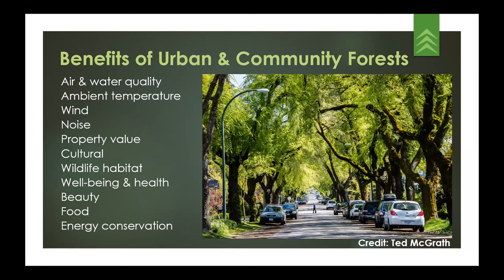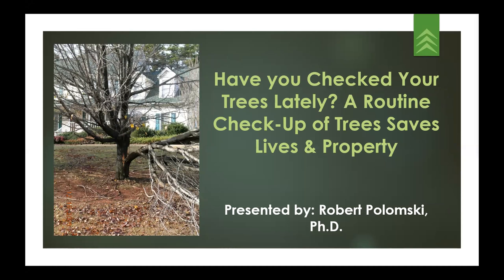Now I'd like to introduce our speaker, Dr. Bob Palomsky. Bob is a horticulturalist and adjunct assistant professor in the Department of Plant and Environmental Sciences with teaching, extension, and research responsibilities at Clemson University in South Carolina. He is also an award-winning horticulturalist and ISA and TRAQ certified arborist. His pursuits include determining urban tree inventory return on investments and evaluating noteworthy woody species for landscape and streetscape applications.